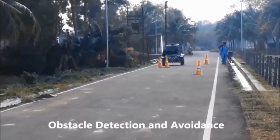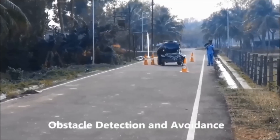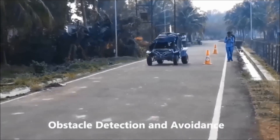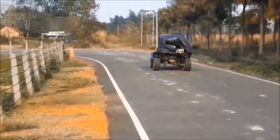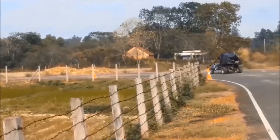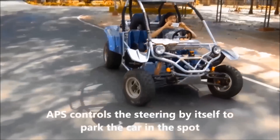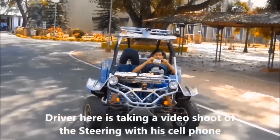Our autonomous driving software detects obstacles and dynamically plans its motion avoiding them. It detects road boundaries and regulates its speed at turns and other traffic situations. It can also do parking maneuvers such as perpendicular parking.